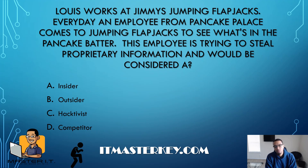Lewis works at Jimmy's Jumping Flapjacks. Every day an employee from Pancake Palace comes over to see what's in the pancake batter. This employee is trying to steal proprietary information and will be considered a what? "Proprietary" just means it's information that only Jimmy's Jumping Flapjacks should know — just like Apple has proprietary devices only used with Apple products. So what would you call the employee who keeps coming over to figure out what's in the batter? Easy — just a competitor trying to figure out why everyone's eating flapjacks instead of going to Pancake Palace.